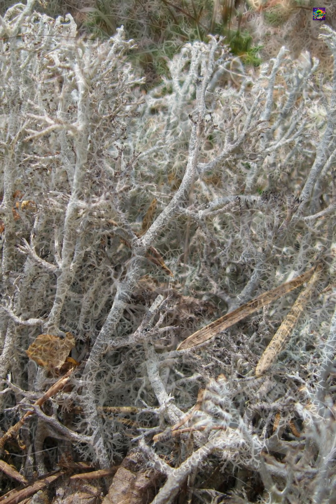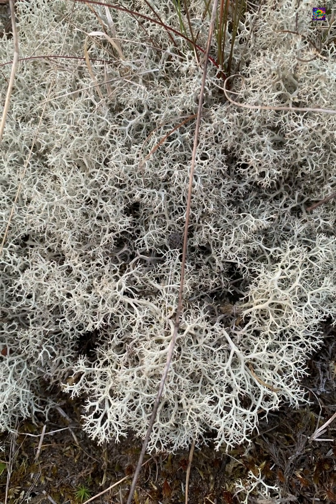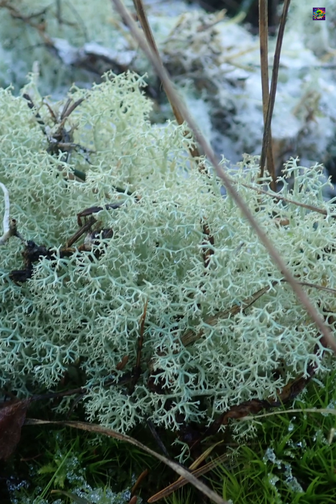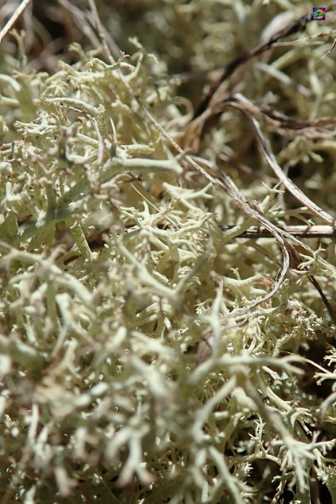This lichen can dry out completely for long periods and then come back to life when moisture returns. It tolerates freezing temperatures, strong sunlight, and long winters buried under snow.